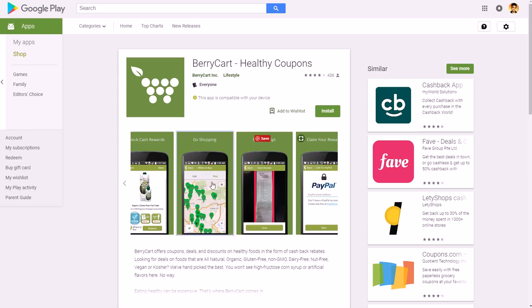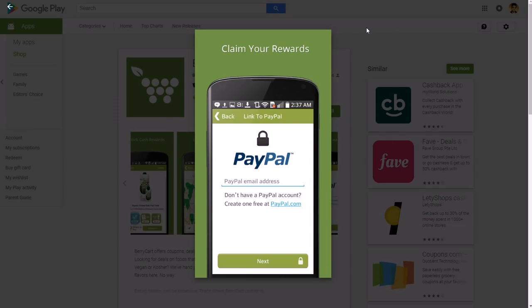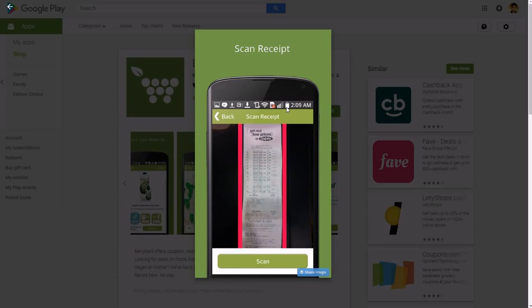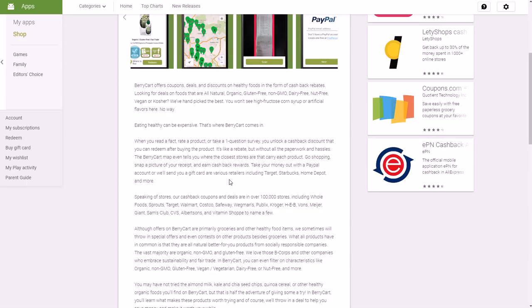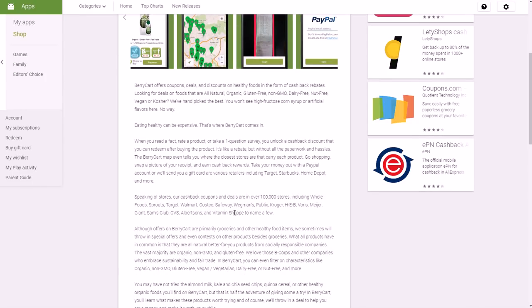Another one is BerryCart. BerryCart is similar to Receipt Hog and I Bought It, except instead of giving you cashback mostly for junk food, it gives you cashback for buying healthy foods. If you're into a healthy lifestyle, you get cashback via grocery shopping by scanning your receipt through the app, just like the others — but it's primarily for healthy food choices. It's really good for establishing good habits and earning extra money, and they do pay via PayPal. It has a 4-star rating.